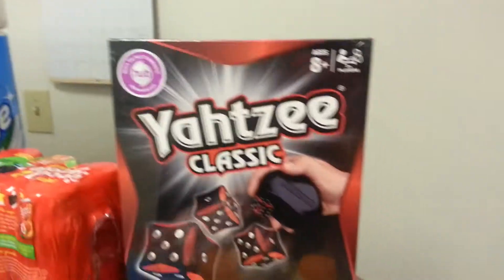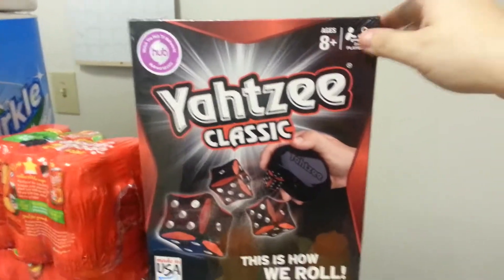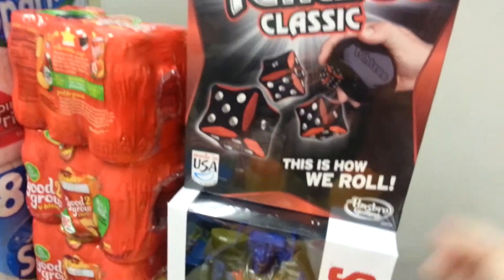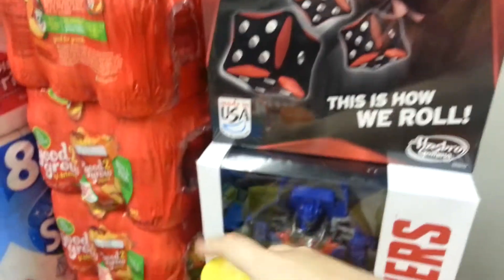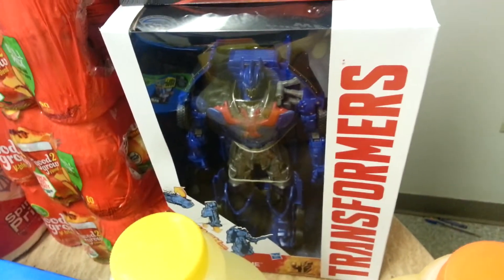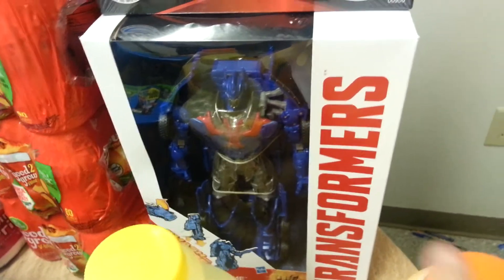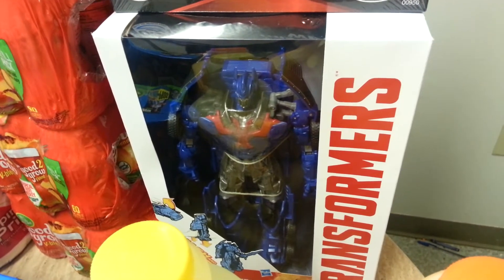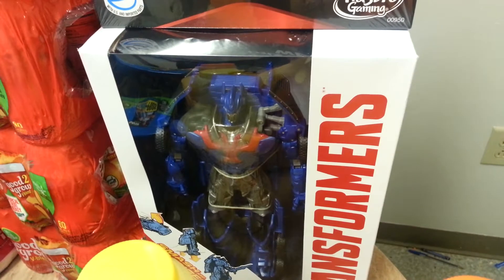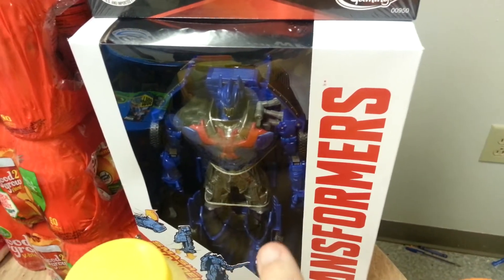The Yahtzee Classic — there was a coupon in our inserts and there's a printable. It is $7.77 and after the coupon it is $5.77. The Transformers had a $5 off coupon, and these are actually on rollback right now, and there's an Ibotta offer for $4. So I paid $9.88 for this after the coupon and I'm going to get $4 back on Ibotta.